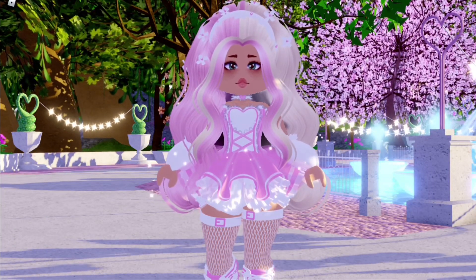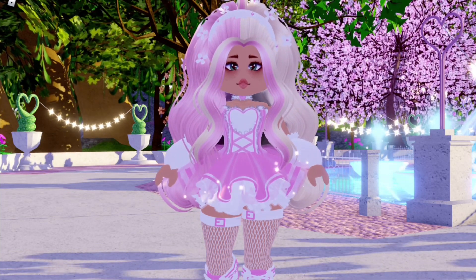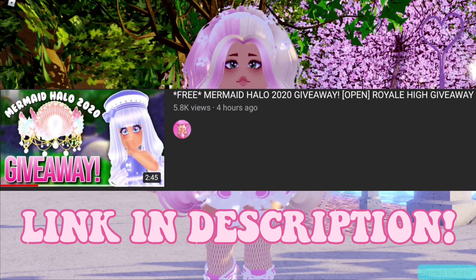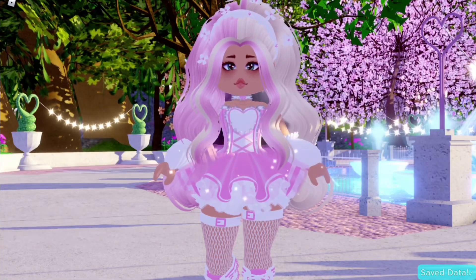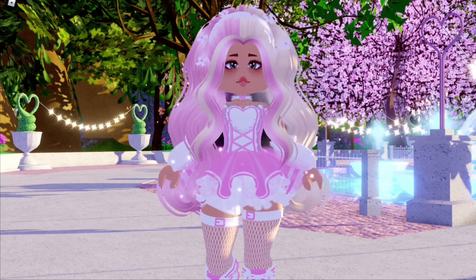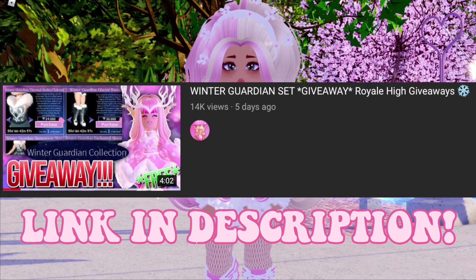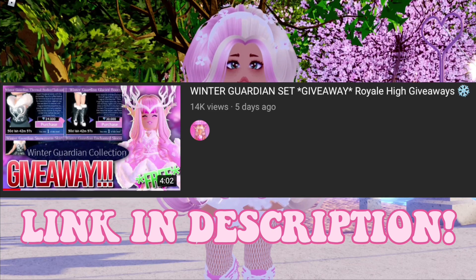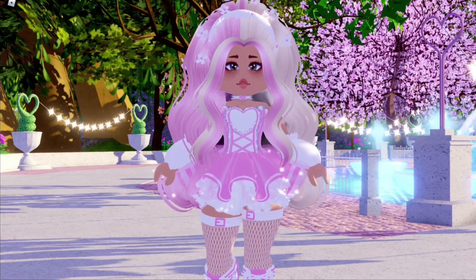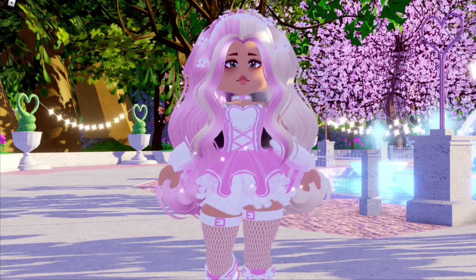Hey guys, before we get into this video I just want to remind you that I am running two giveaways. The first giveaway is the mermaid halo 2020 and it ends when Pal Forever hits 7,000 subscribers — go check it out, it's such an easy way to win a halo completely for free. The other giveaway is the winter guardian set, also free, and it ends when I hit 75,000 subscribers. Please be quick because they're ending soon!